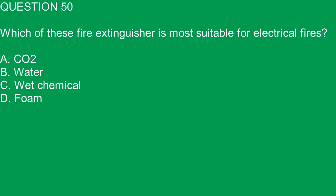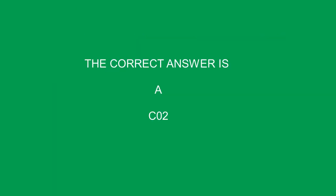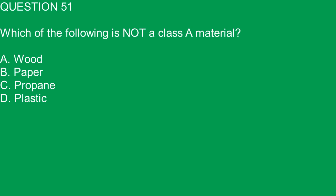Question 50. Which of these fire extinguishers is most suitable for electrical fires? A. CO2. B. Water. C. Wet chemical. D. Foam. The correct answer is A. CO2.